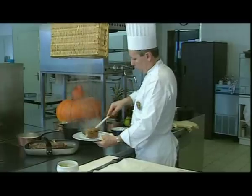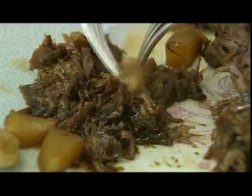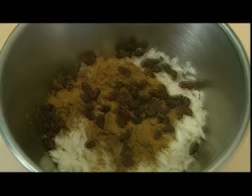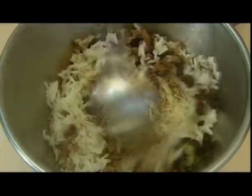When the oxtail is cooked, it's taken from the pot and the flesh is separated from the bone. The rice is placed in a bowl, cinnamon is added, and a few raisins, some melted butter, and the ingredients are combined.